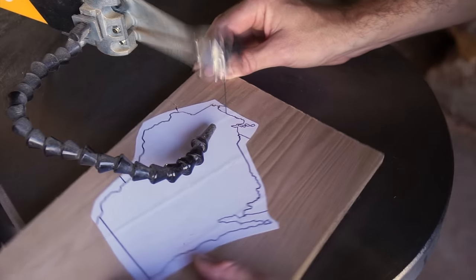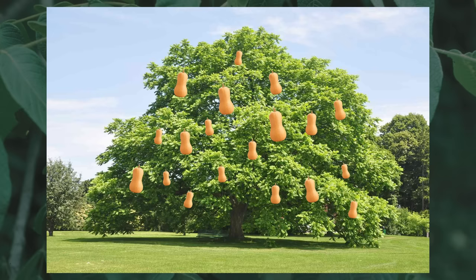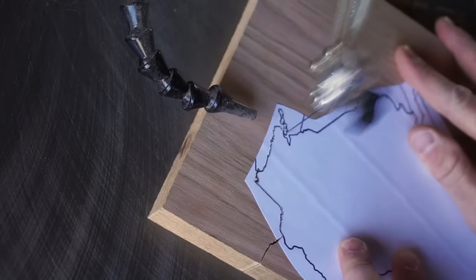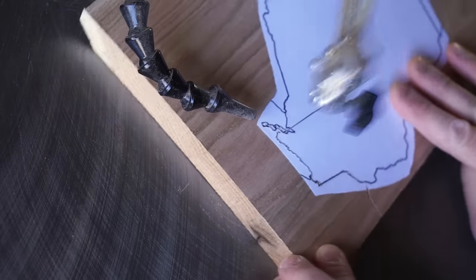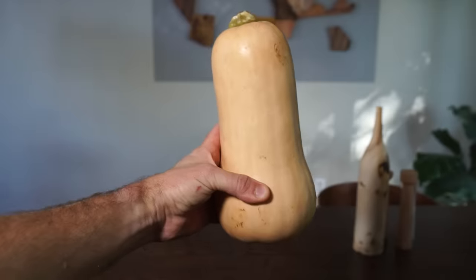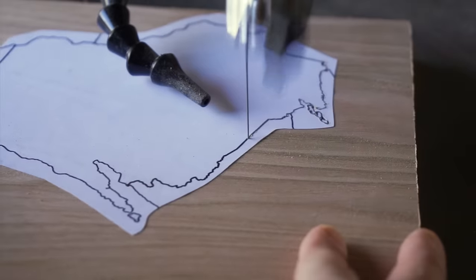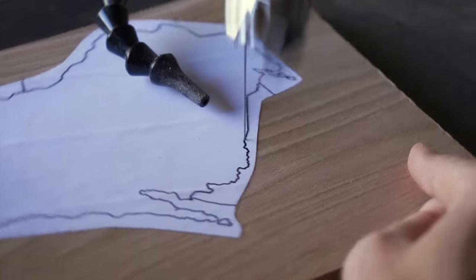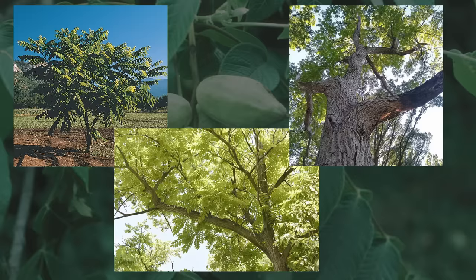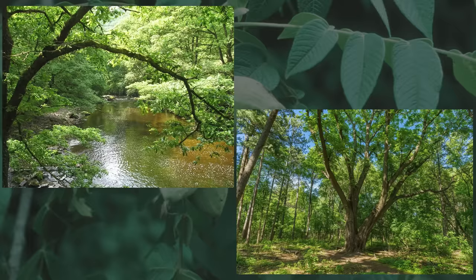Back to the butternut tree — I can hear you saying right now, but Justin, you were holding up a butternut squash at the beginning of this video. Am I to believe those grow on a tree, thereby discrediting everything I've ever learned about squash horticulture? Well, rest assured, your squash horticulture is going to remain unchanged, because while these two share a name, the squash and the tree are otherwise completely unrelated. Sometimes called the white walnut, the butternut is a medium to large-sized tree native to the northeastern U.S., where it prefers cooler climates and middle elevations, growing best on stream banks and well-drained soils.